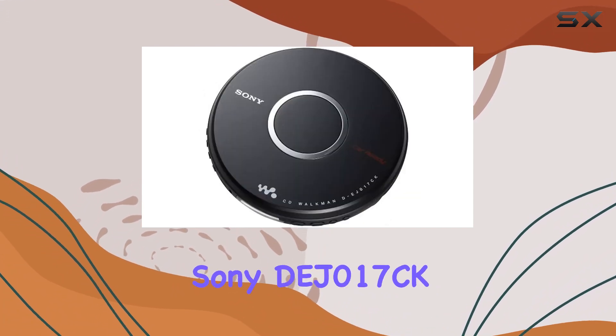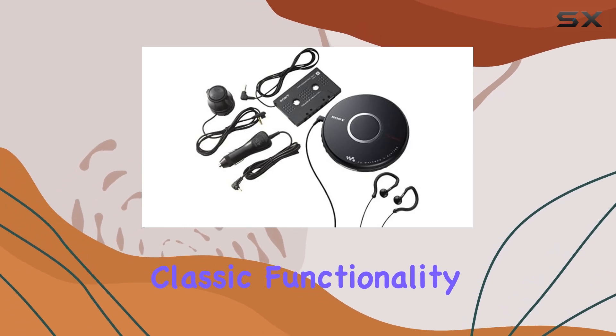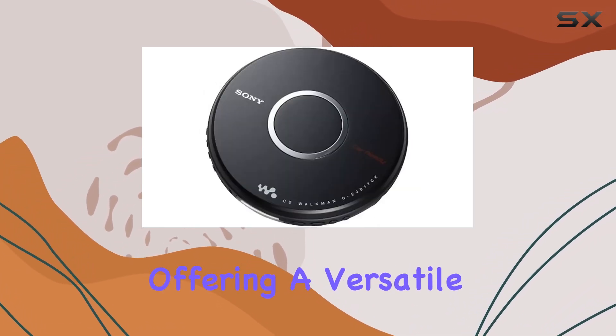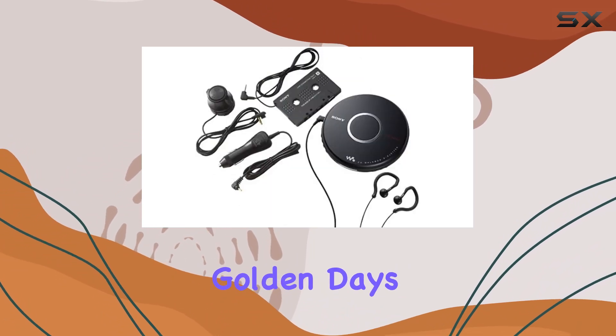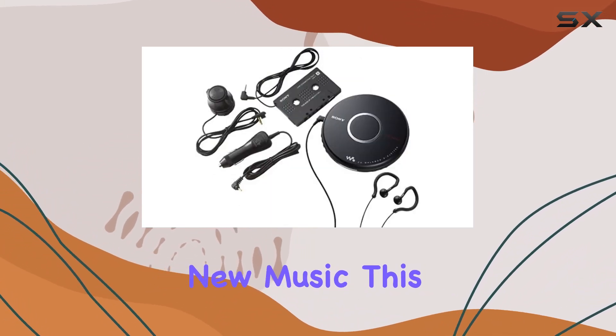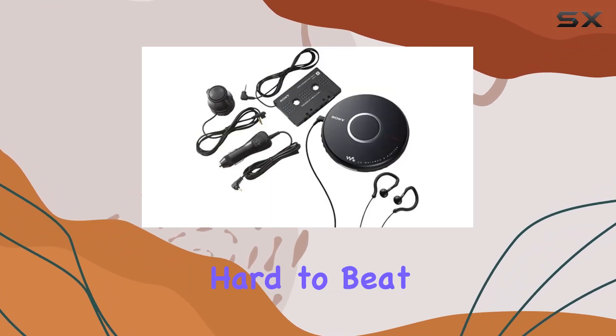Overall, the Sony DJ-017CK Walkman portable CD player combines classic functionality with modern enhancements, offering a versatile and reliable music player. Whether you're reliving the golden days of CDs or exploring new music, this Walkman provides a high-quality, skip-free audio experience that's hard to beat.